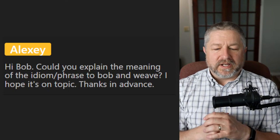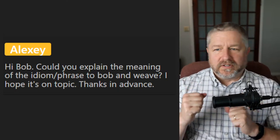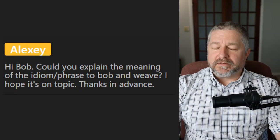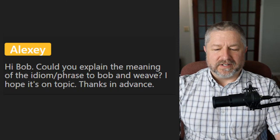Alexi asks: could you explain the idiom 'to bob and weave'? I think it's very much a boxing term. You bob and weave so that the person can't punch you. I don't use that phrase a lot other than talking about a boxing match — like, 'He could really bob and weave and avoid the punches.'